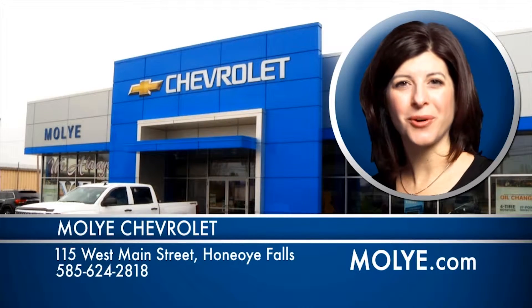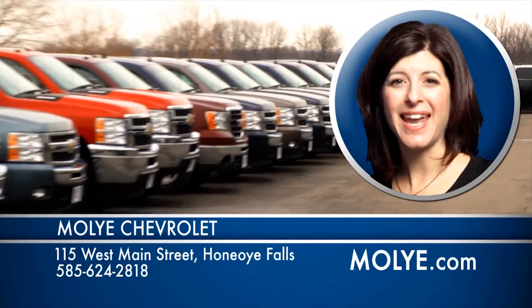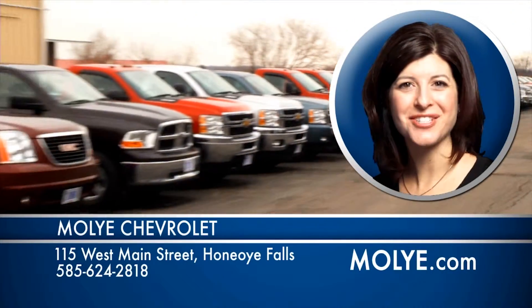In 1935, we opened the doors at Mollier Chevrolet with a simple philosophy. And today, nearly 80 years later, some things haven't changed.